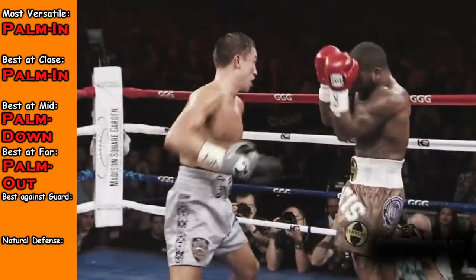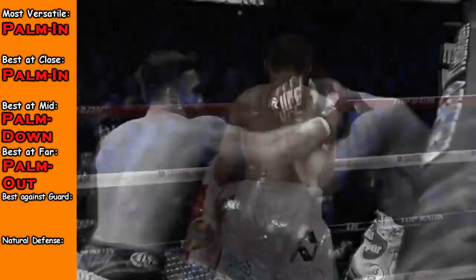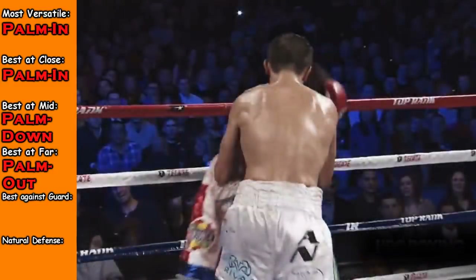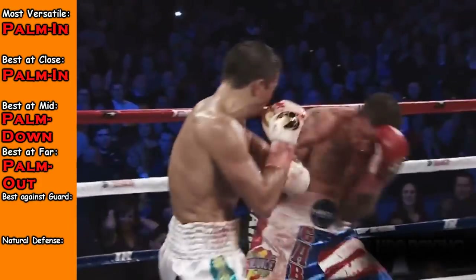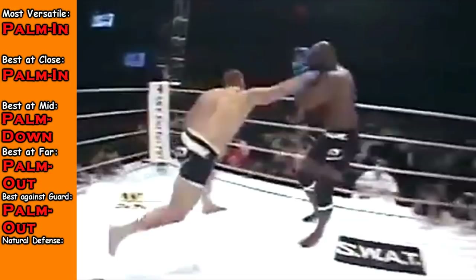At long range, it's very hard for the palm facing in hook to get all the way through because the forearm and wrist can get caught by the glove or the arm of the opponent when they're blocking. Whereas with palm facing downward, there's more room to get around guards and blocks, and the casting hook is even more so.